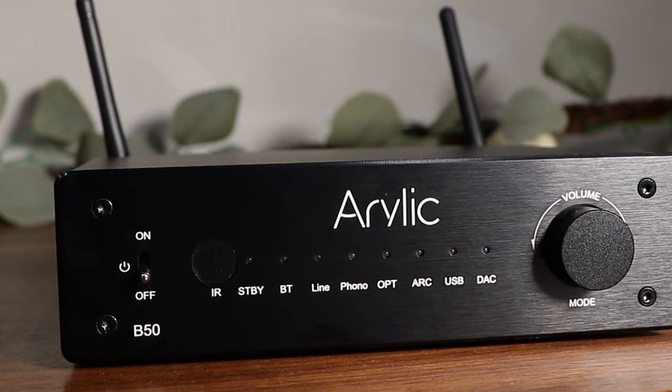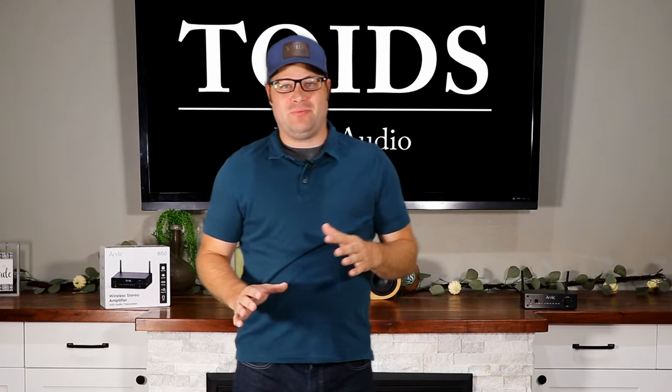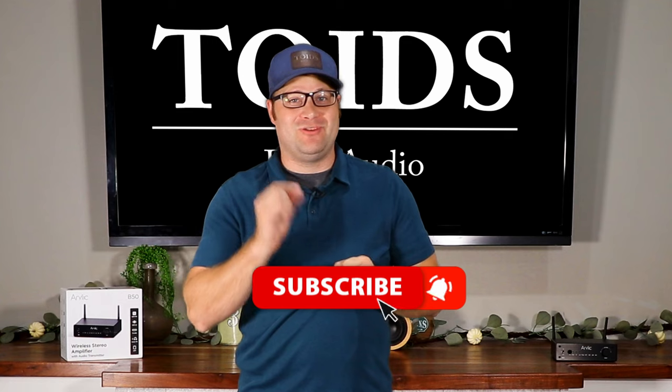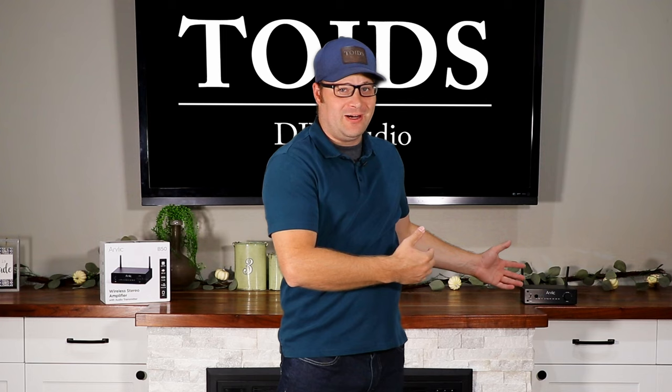This Aurelic amplifier actually sold out as soon as it came out. It sold out so quickly that I was supposed to get a review sample and they couldn't even send it to me because everyone bought them too quickly. So what's so special about this Aurelic amplifier and why did it sell out so quickly?